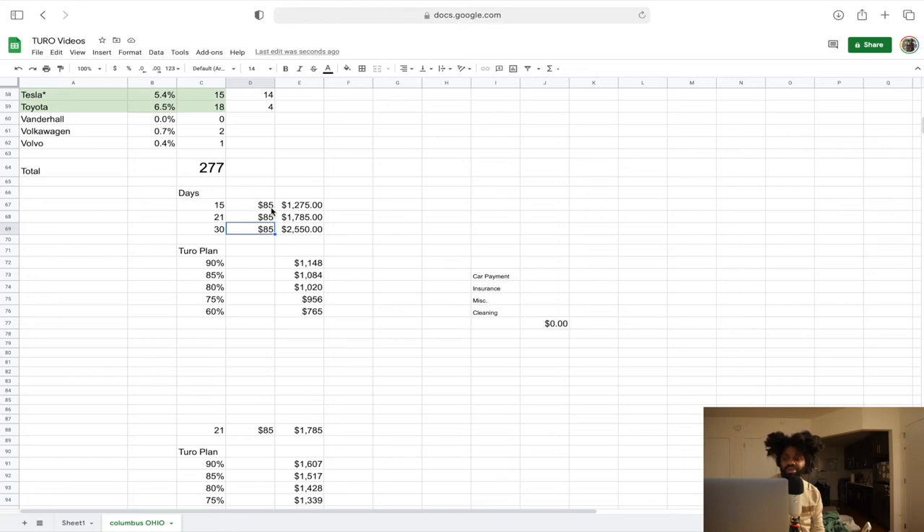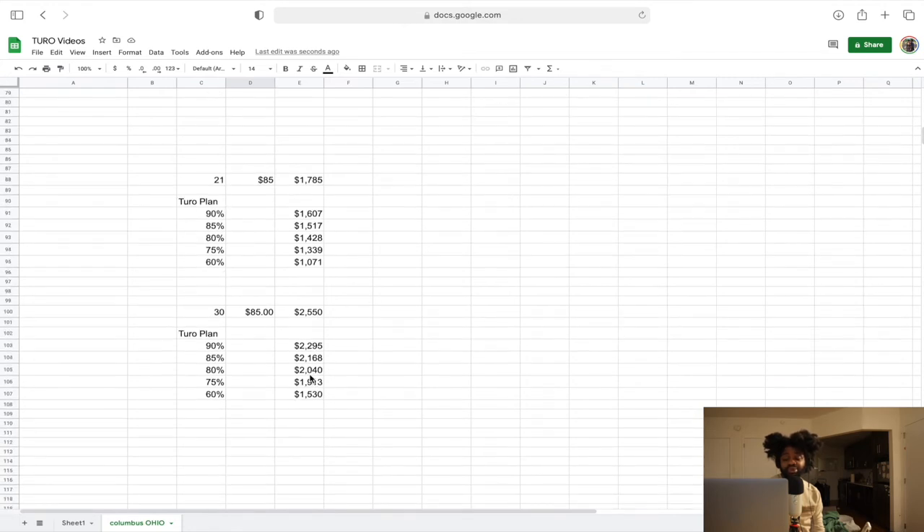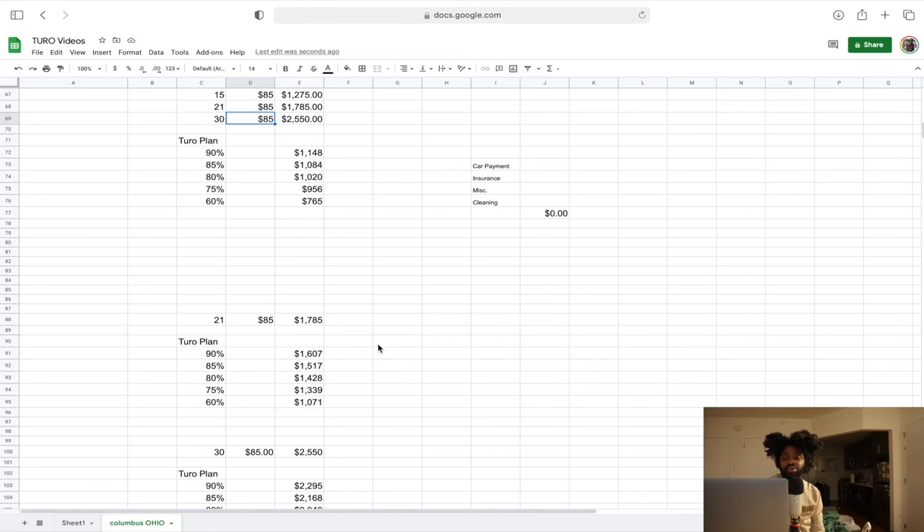Always take into account the money Turo takes out — depending on what plan you're on, this is how much you keep. If you're doing 15 days booked per month, this is what you keep. If you're doing 21 days, this is what you keep. If fully booked 30 days, this is what you're looking at. I always go with 15 to 21 days. On the 75% plan, you're looking at $956 a month. With cheap fleet insurance around $100, you could pocket about $800-$900 a month — but wait, I almost forgot to account for the car note.